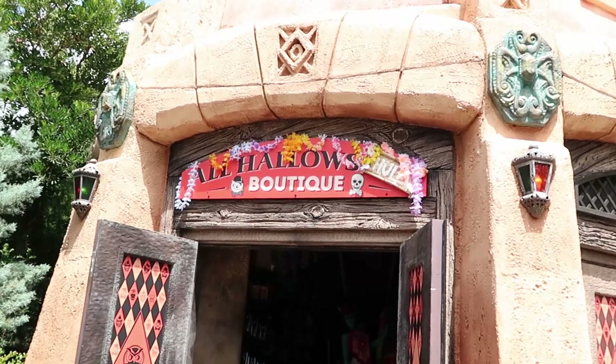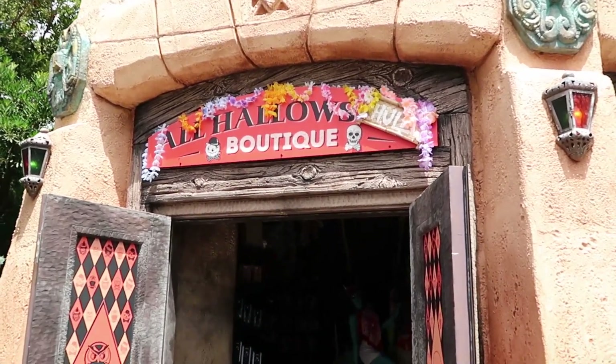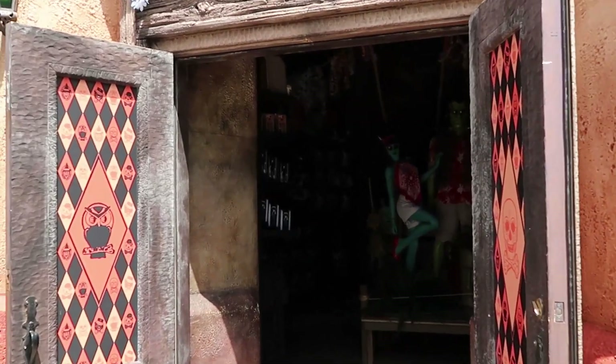Look at this — the sign that actually changed over here. We now have the All Hallows Hula Boutique. Let's head on in and see if they have any new HHN merchandise.